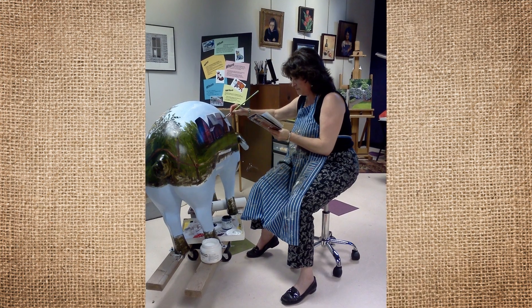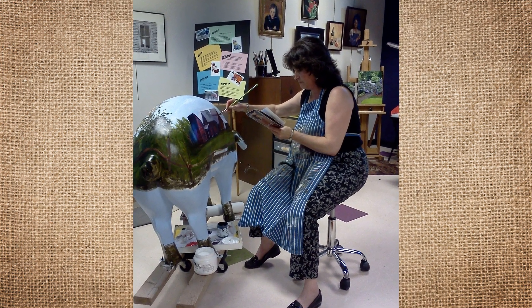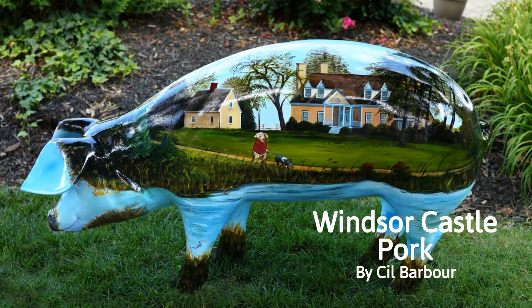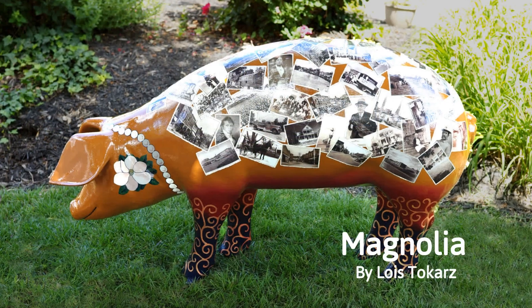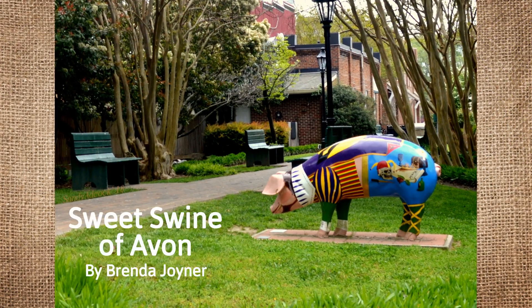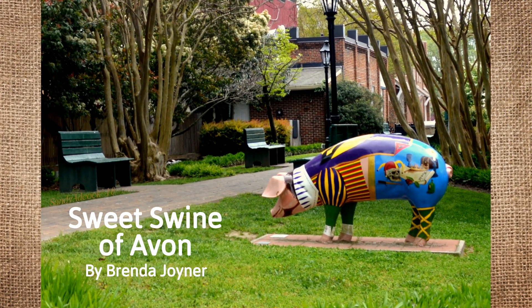Smithfield Foods purchased these unpainted fiberglass statues, and the eight selected artists donated their creativity and time — on an average of 80 to 100 hours — and about $200 in paint and varnish to transform them into celebrations of Smithfield's heritage and history.